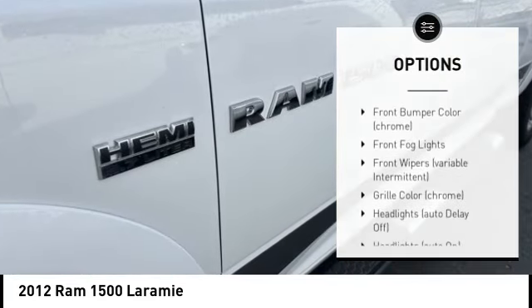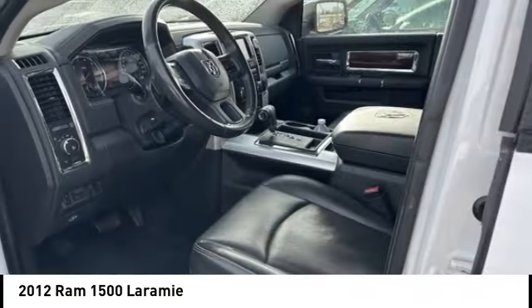Additional features include traction control, stability control, rear step bumper, remote keyless entry, and fog lights.